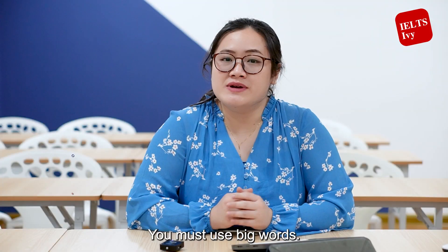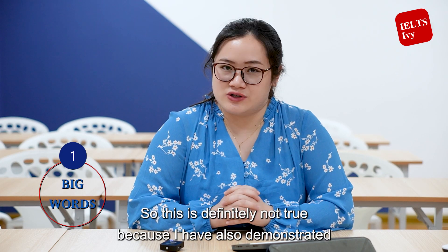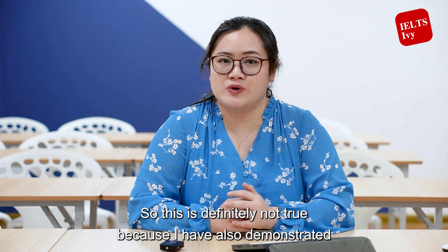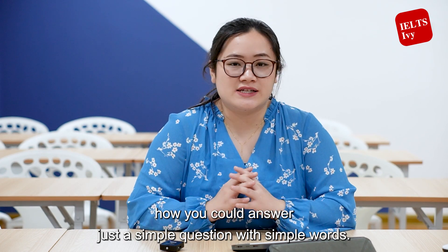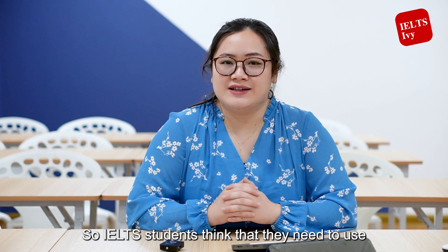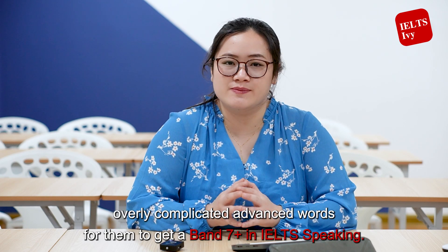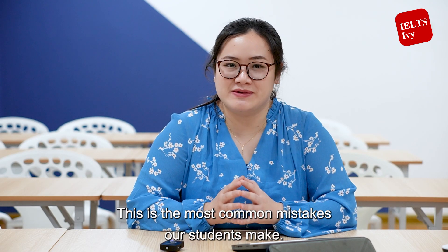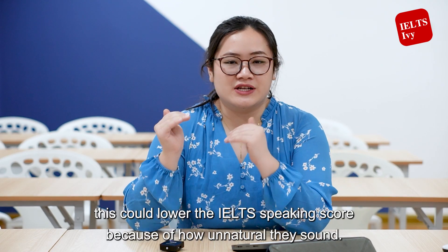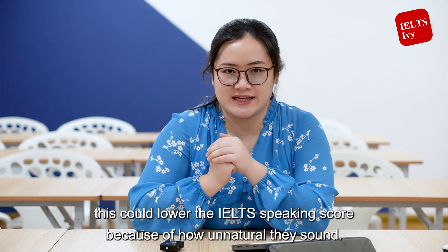The first common mistake is thinking you must use big words. This is definitely not true, as demonstrated by that simple question answered with simple words. IELTS students think they need to use overly complicated advanced words to get a Band 7 plus in IELTS speaking. In fact, this is the most common mistake and it can actually lower their IELTS speaking score because of how unnatural they sound.